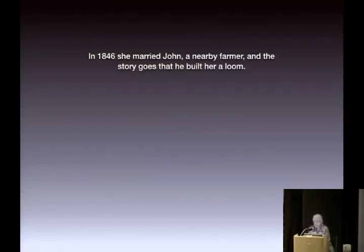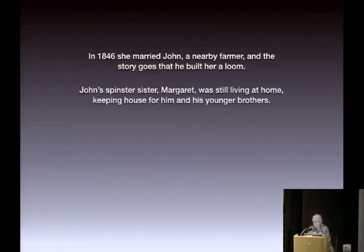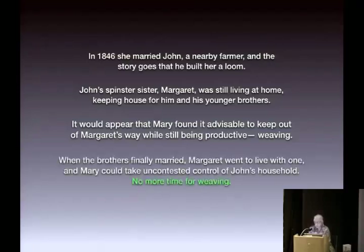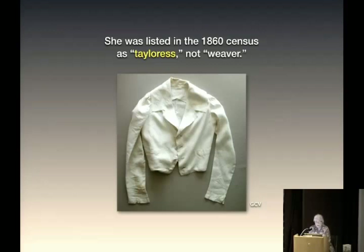In 1846 she married John, a nearby farmer, and the story goes that he built her a loom. John's spinster sister Margaret was still living at home, keeping house for him and his younger brothers. It would appear Mary found it advisable to keep out of Margaret's way while still being productive — weaving. Margaret was possessive because if she left that house she'd have no agency; she was running the household. When the younger brothers finally married, Margaret went to live with one of them, and Mary could take uncontested control. No more time for weaving. In the 1860 census she was listed as tailoress, not weaver.